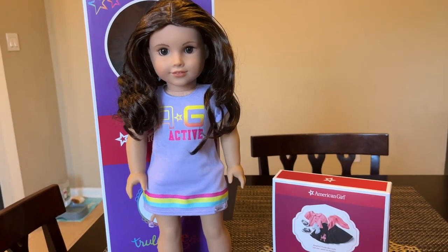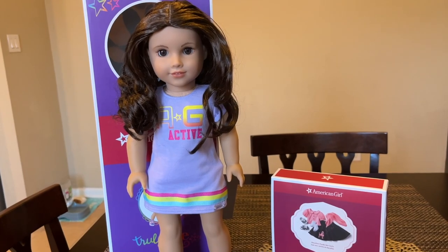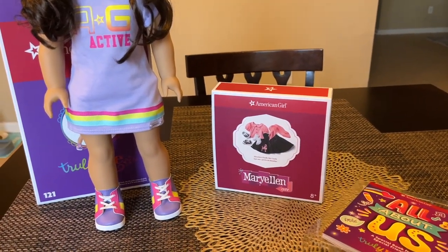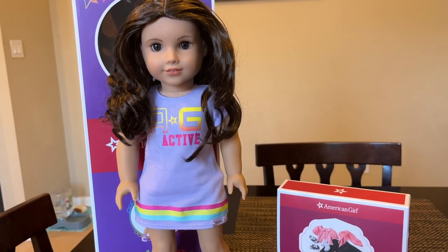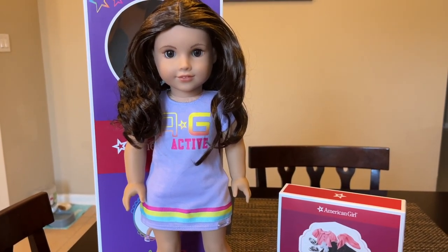Choosing her outfit was kind of hard because there wasn't a special outfit that I was like, oh my God, I must have this one like Molly's school outfit. So I thought, I've actually been liking this outfit for Mary Ellen for a while, so why don't I just buy this for her and make her like a doll from the 50s or something since I don't have Mary Ellen or any 50s era doll.